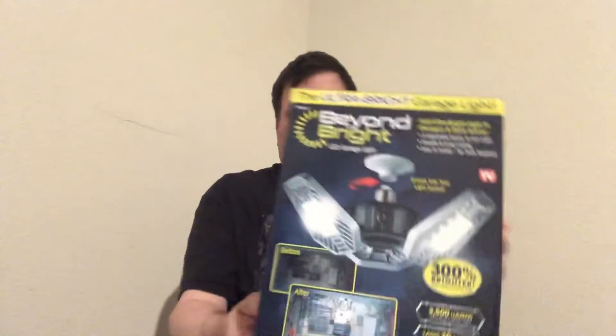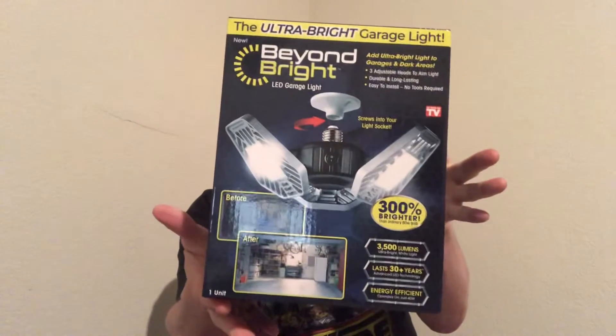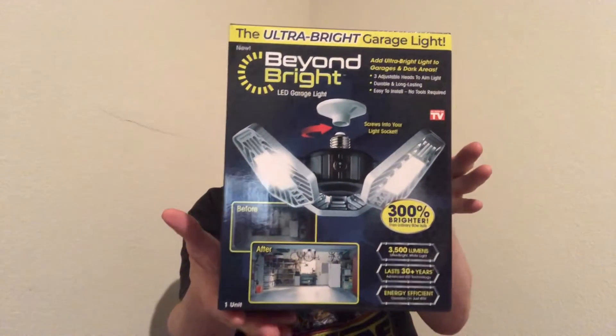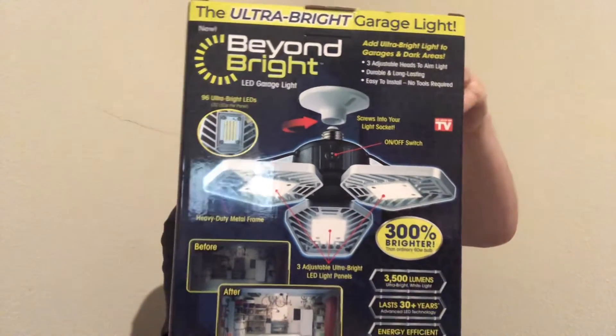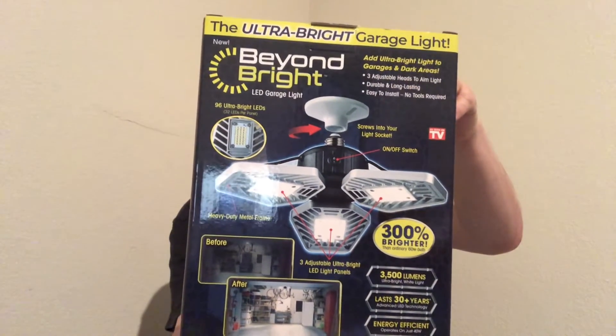They don't just have clothes — they have other stuff. Some of it is hard to believe at these prices. I saw one of these on TV: it's an ultra bright LED garage light that's going to make my garage brighter because my son likes to work out in there. It was only $20 — normally maybe $25 or $30.